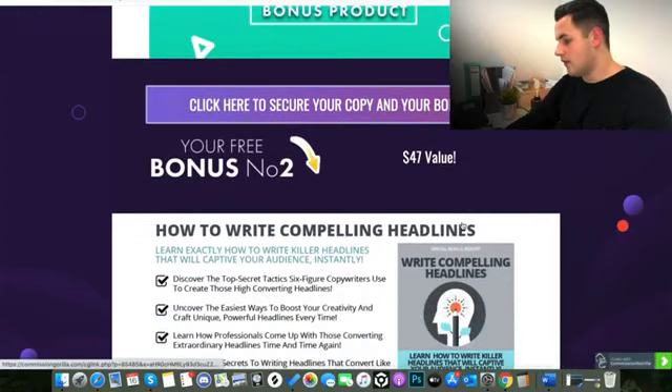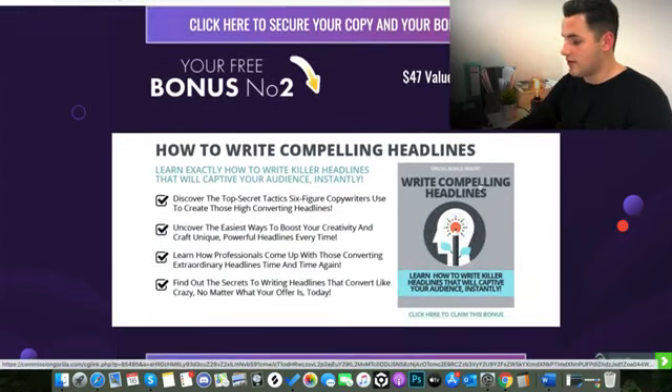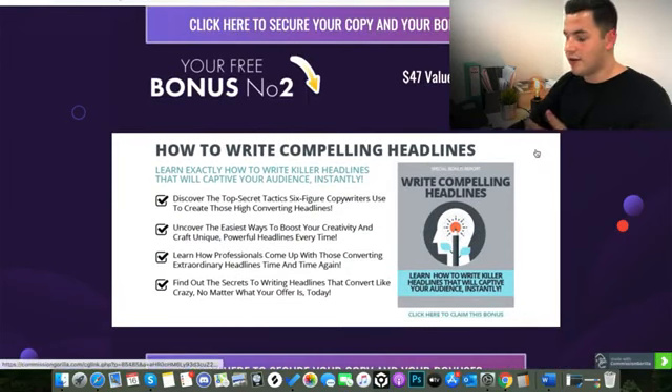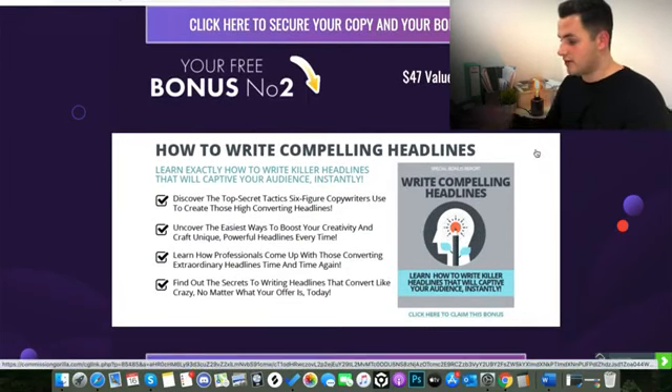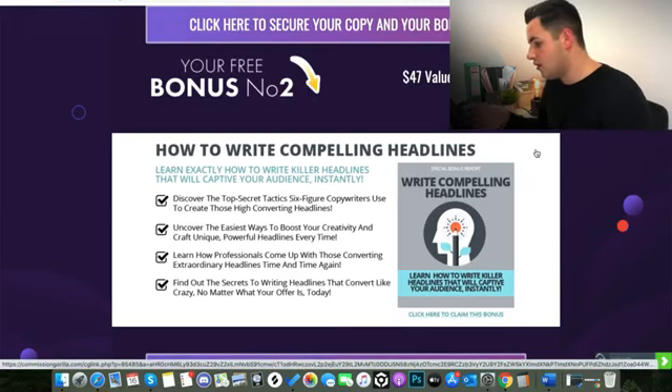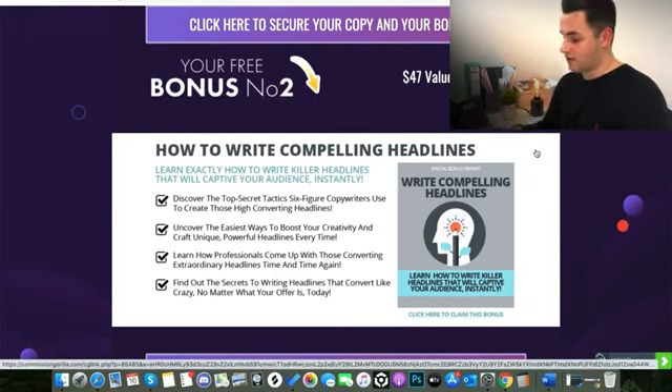The second bonus, which is actually worth $47, is an ebook on how to write compelling headlines. The chances are if you're making your own course or wanting to sell other people's courses, you're going to want to create a sales page and do some copywriting. This guide is a complete ebook on how to write top converting copy and will certainly help you sell your courses through Courserius.